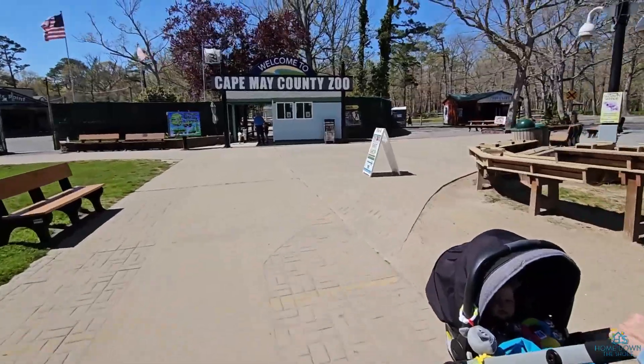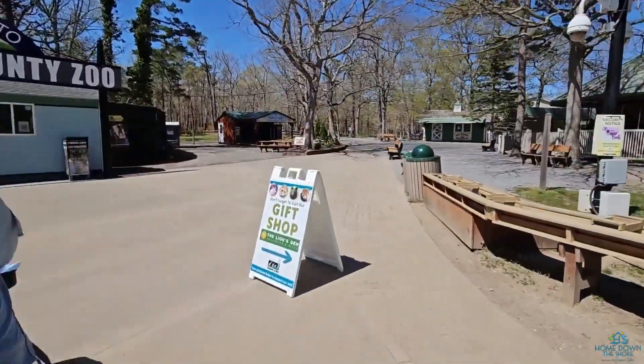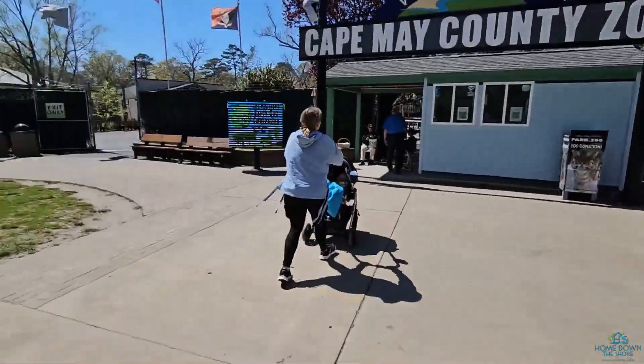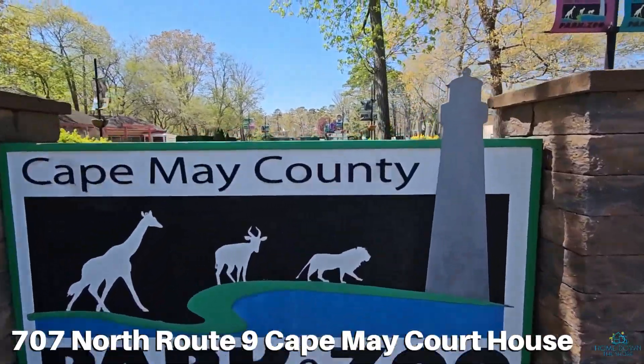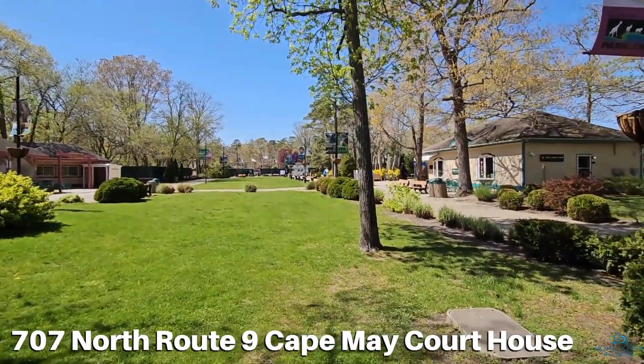It's springtime, and before our little beach towns get filled with tourists and visitors, I like to visit our local attractions. With the new grandson in tow, heading to the Cape May County Park and Zoo is on our must-do list. The Cape May County Park and Zoo is located off of the Parkway, exit 11, on Route 9 in Cape May Courthouse.